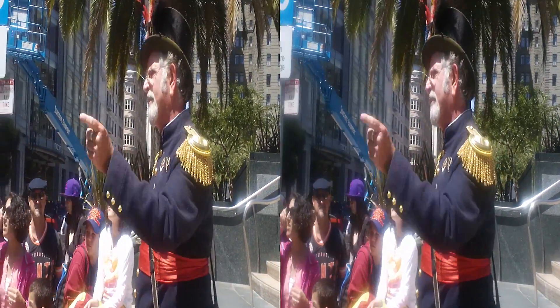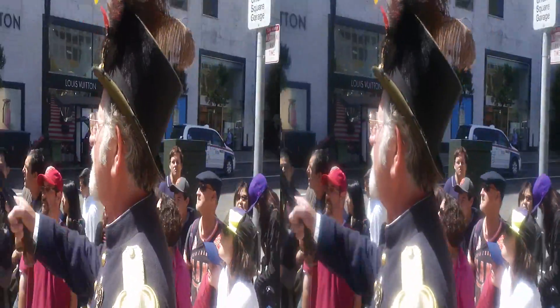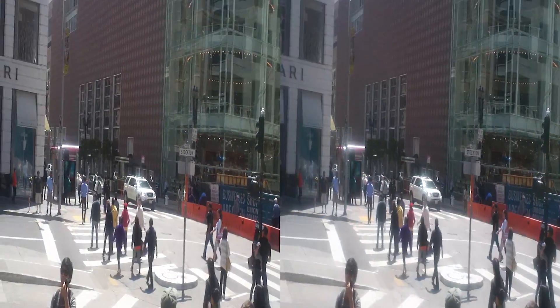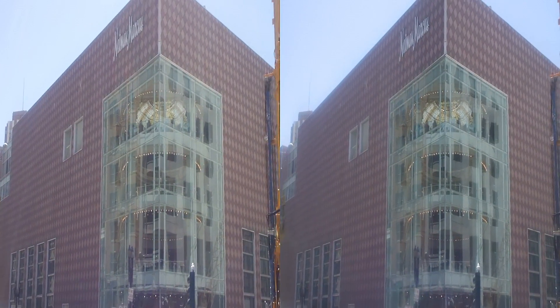They tore it down to build Neiman Marcus, but when they did, they preserved a piece of the City of Paris inside. That entire structure you're seeing there behind glass is the original rotunda of the City of Paris.